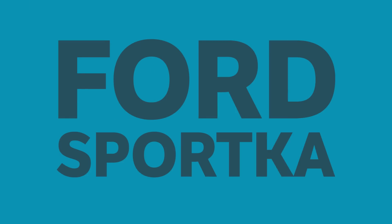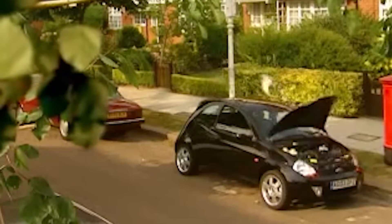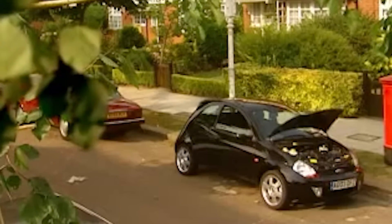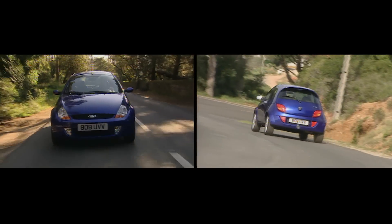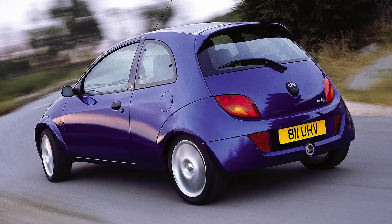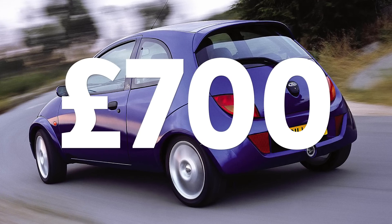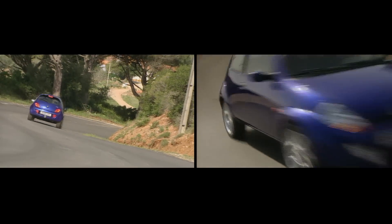Ford Sport Ka. A 1.6-litre engine seems massive for a hatchback like the Ka these days, but the frisky Sport Ka comes from a simpler time. Free from forced induction, its inline-four needs to be spanked to extract the 94hp on offer, which — thanks to a close-ratio gearbox and suspension from its Puma brother — is an utter joy. The Sport Ka starts at only £700, which is absolute bargain territory for a car as versatile and fun as this one.